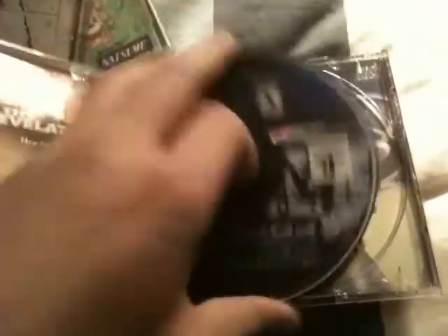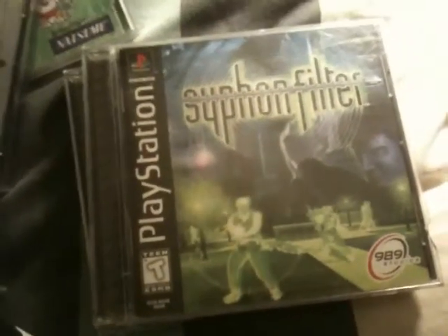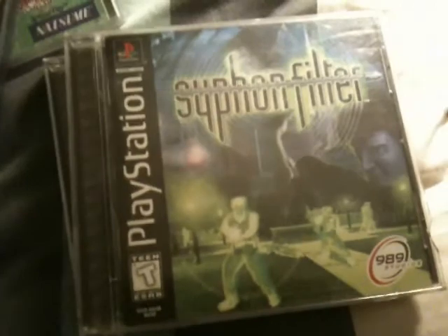I found a couple other games. I don't know what's up with the PlayStation stuff today but there was lots of it. These were all $2.99. Fighting Force 2 — it's in really good shape, so happy about that. Finally got a copy of Siphon Filter 1. Everywhere I go it's Siphon Filter 2, Siphon Filter 2, but Siphon Filter 1 — finally got a copy, so happy about that.